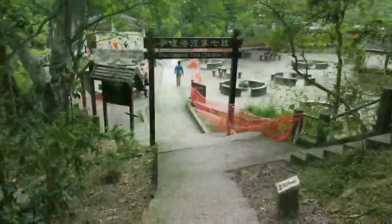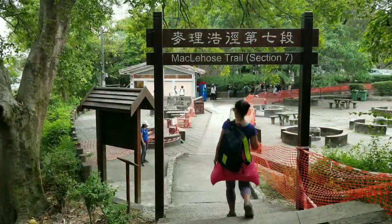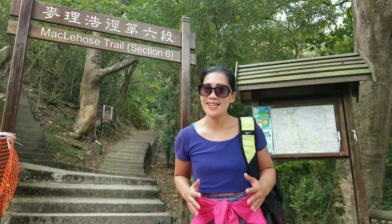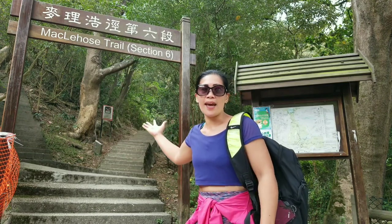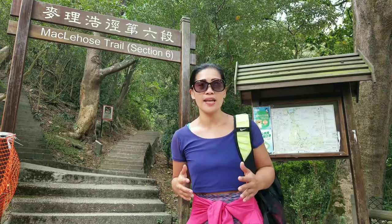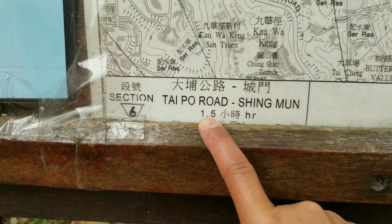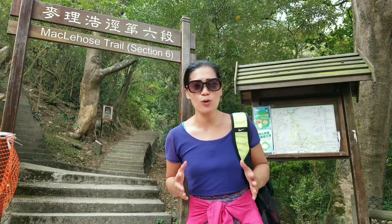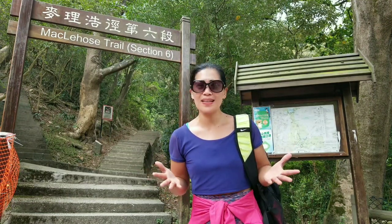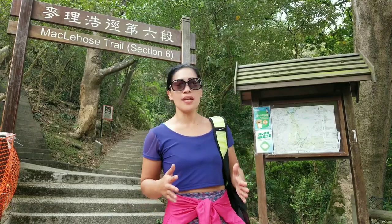We're done with our McLehose Stage 6 hike! Here it is — we end up here at Shing Mun Reservoir, but you can also start your hike here next time. It's only 1.5km — a very short hike. McLehose Stage 6 is the shortest hike of all the McLehose stages. I didn't even feel tired today, but that's a good thing because I was feeling a bit lazy today. Let's go!